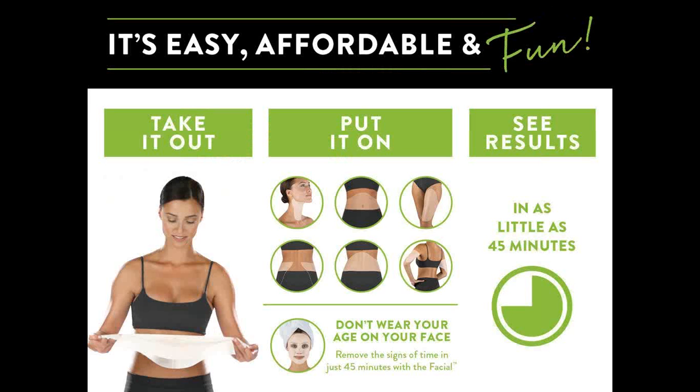The wraps are easily affordable and fun. You simply take them out and you can put them on - you can use them anywhere from the chin to your ankles. You wear the wrap for 45 minutes and 9 out of 10 times you see a result after those 45 minutes. We do a facial wrap as well. You literally take them out of the pouch, unfold them and just stick it on. The moisturiser is already on the wrap so you don't have to do anything.